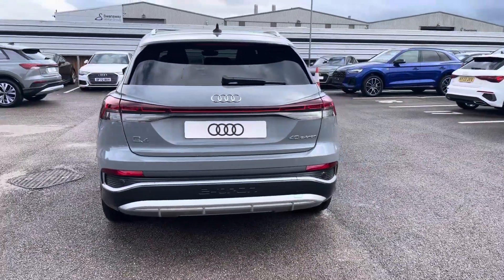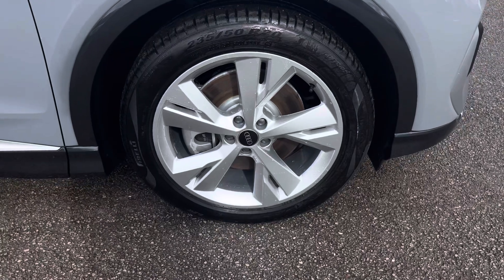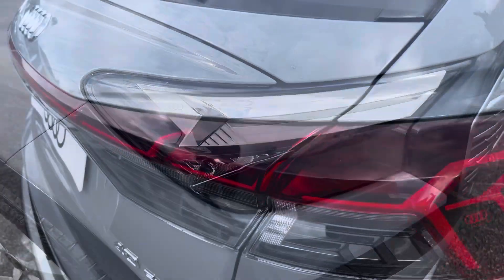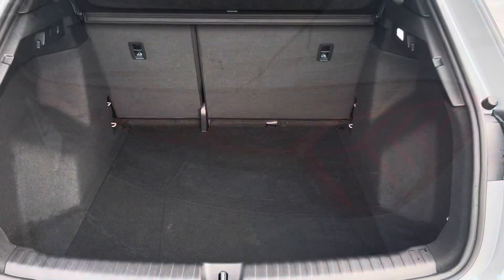There's lots of exterior styling, including the stunning 20-inch 5Y spoke design alloy wheels. We have the LED headlights and the LED rear lights, which are really illuminating in all weather conditions.